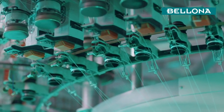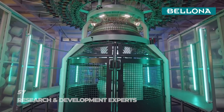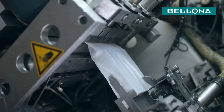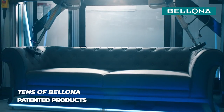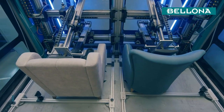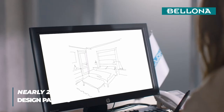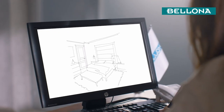Bellona's R&D department works diligently to present consumers and shareholders the very best of innovation and design. An important part of our annual revenue is allotted for R&D. Expert designers transform dreams into Bellona products worth their place in your home.